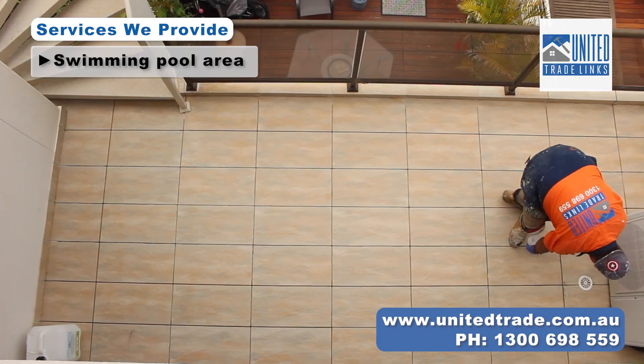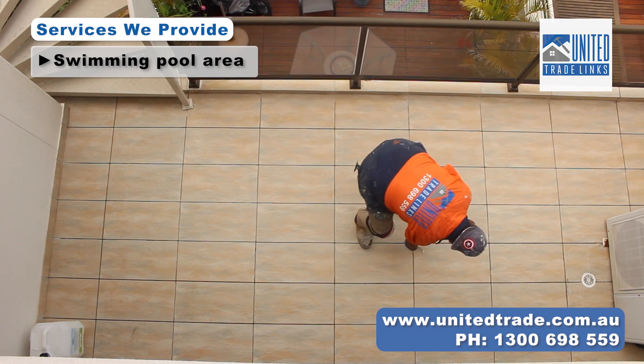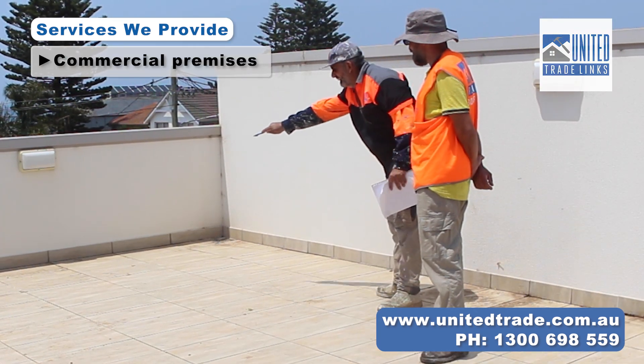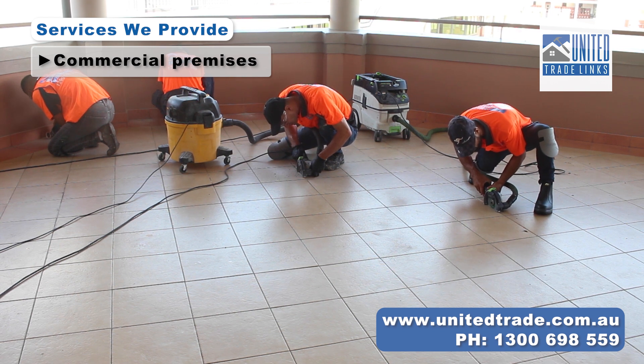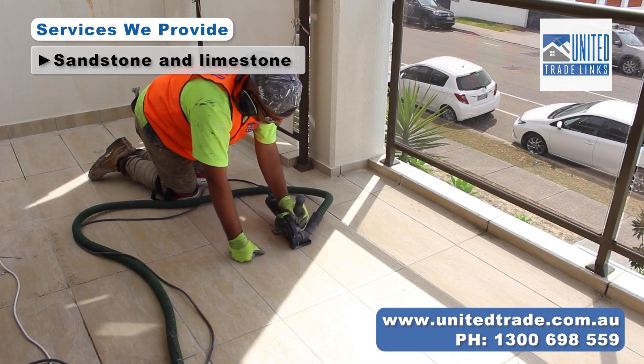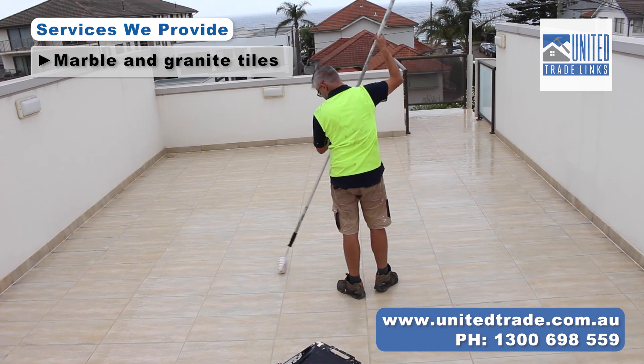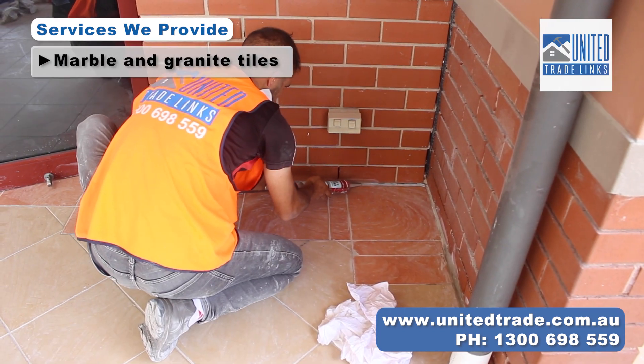Mildew, soap scum and those stubborn stains — we know the struggle. Our experts specialise in dealing with these issues. United Trade Links brings you top-notch tile and grout resurfacing. Our unique products and professional equipment restore your tiles and grout, making them look new again.